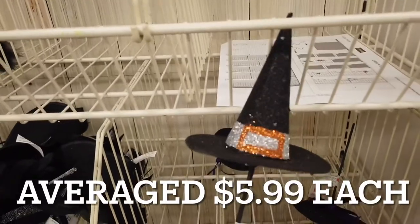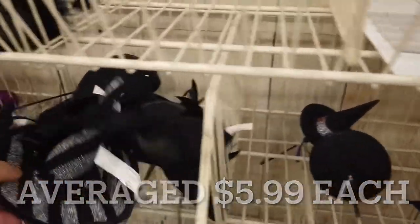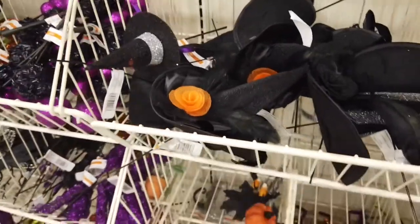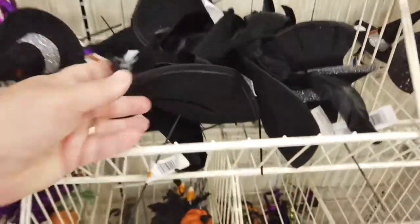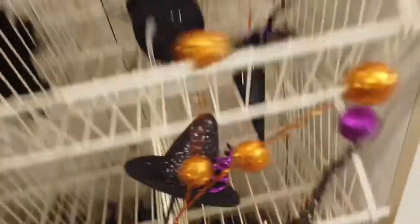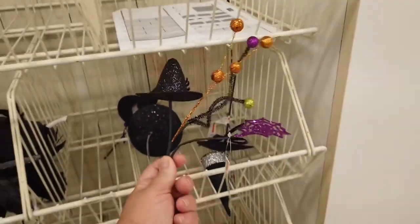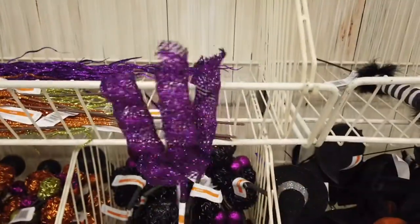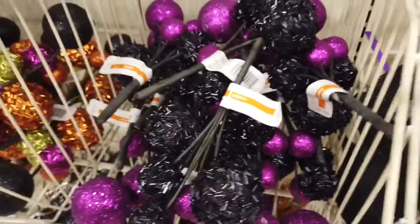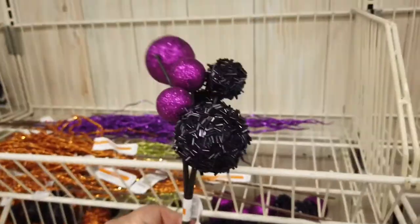Here we go — witch's hats. These are all about $5.99. Different kinds of witch's hats. Very cute. Some other just plain decorations. Candy corn with pumpkins. Some things to put onto the wreath. Here's some more if you like the purple ones. All kinds of interesting type things. Those are kind of creepy looking, but hey.